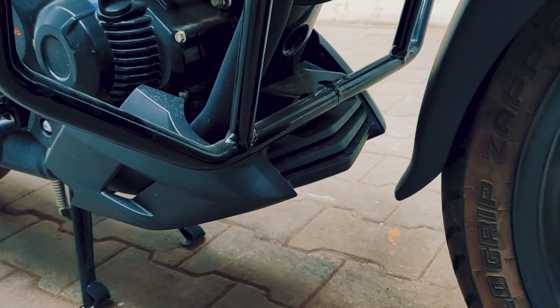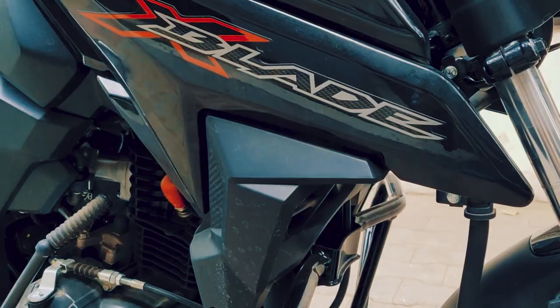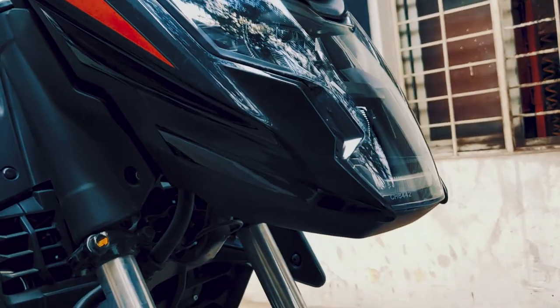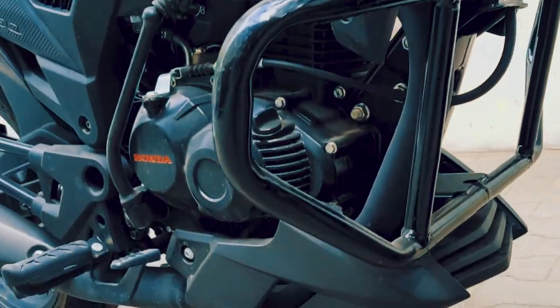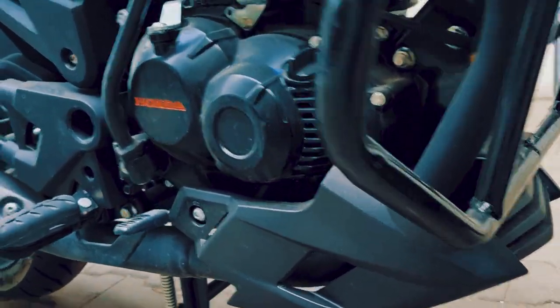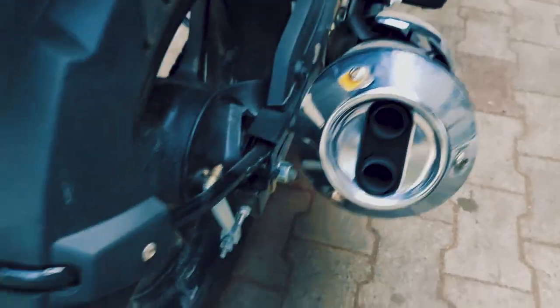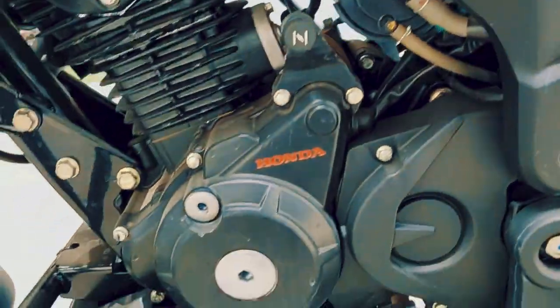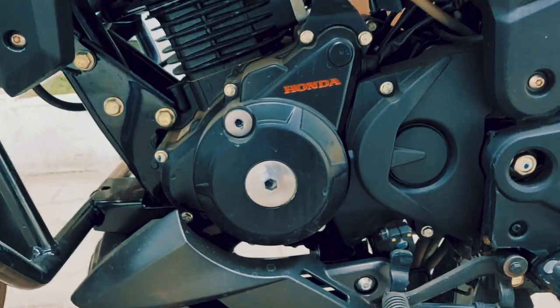What makes the motorcycle more attractive is the name itself — the X-Blade — and it gets a blade-kind of finish, an engine cowl, a dual-tone exhaust, and also a tyre hugger at the rear. The engine looks very similar to the Honda CB Hornet.